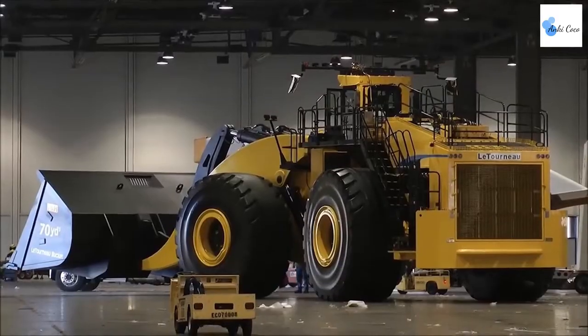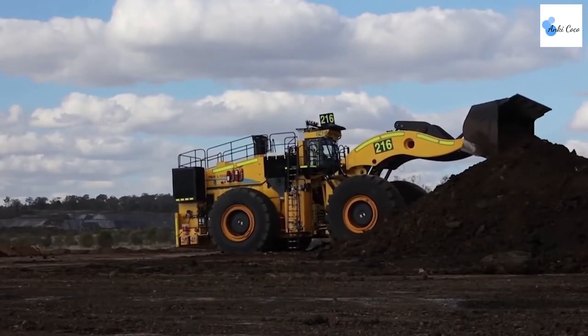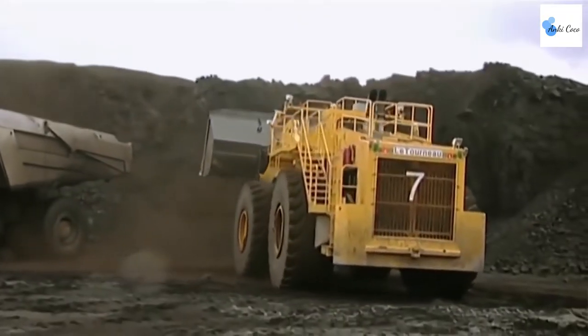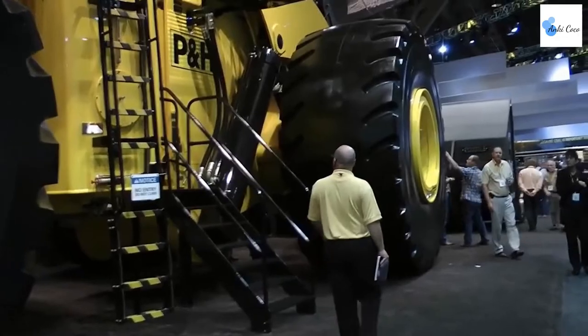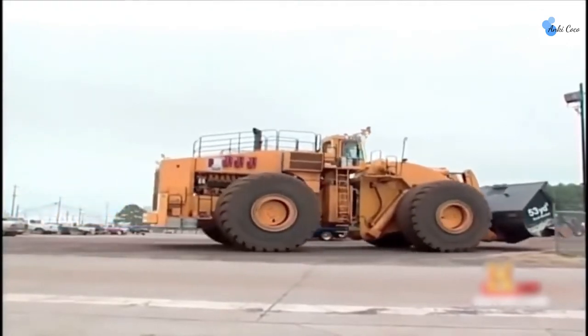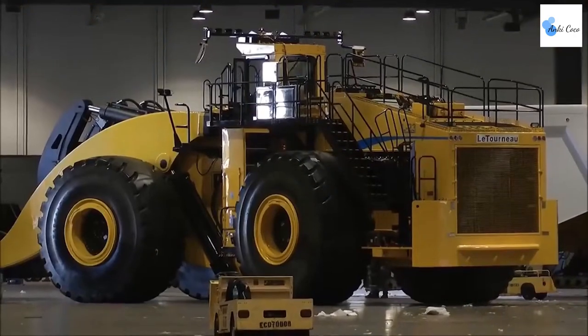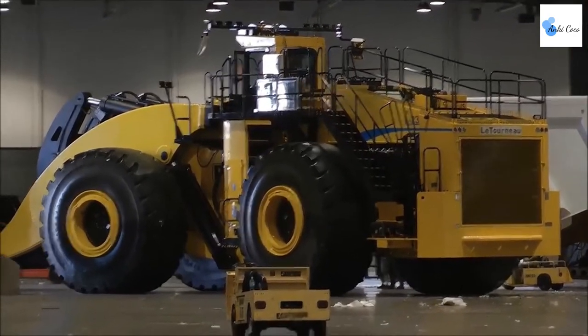Moving vast quantities of earth is no problem for the LeTourneau L2350. It has a payload of up to 80 tons, and even more impressively, it can lift that payload up to 24 feet in the air. This gargantuan digger was designed to load a 400-ton mining truck with ease, something that many other earth movers struggle to keep up with.